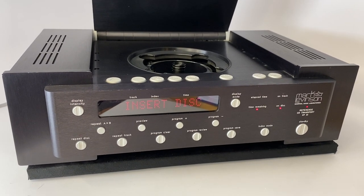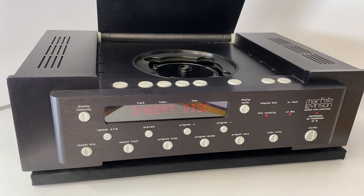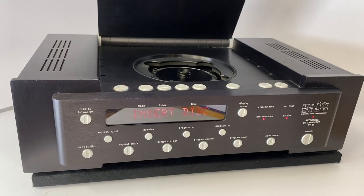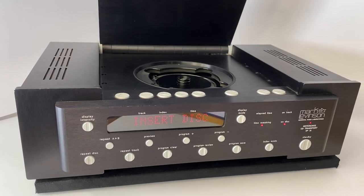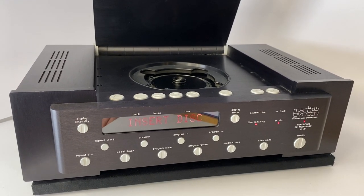Today we've got a Mark Levinson No. 31 transport. This is a significant piece of equipment that came out in the early 1990s at a price of about $8,500 in 1992 — that was a ton of money. It was a time when stuff didn't cost that much; now it's very common to find a transport for $10,000, $20,000, $30,000, or $40,000.